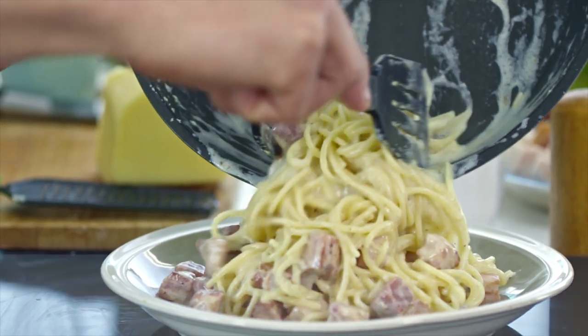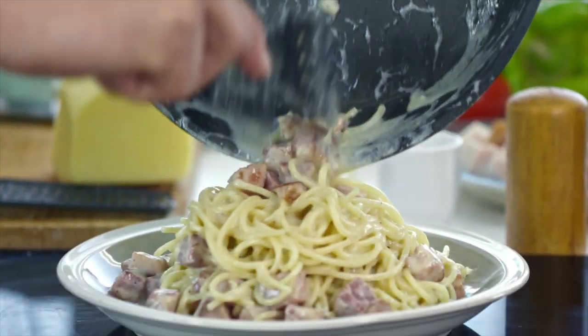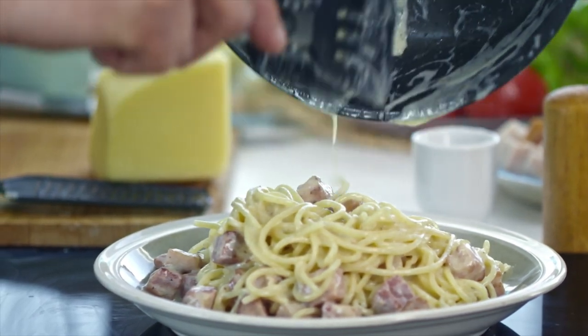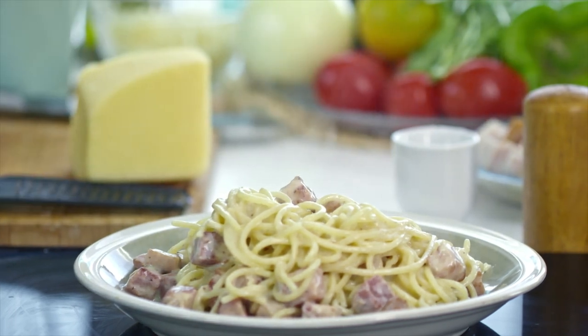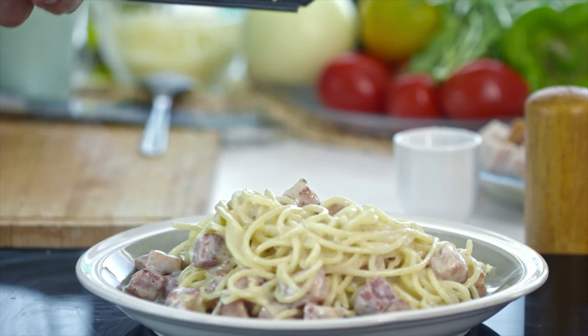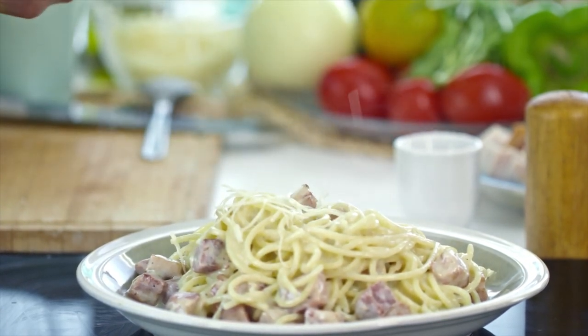acting similar to glucomannan, which has been found to have a positive effect on LDL cholesterol, triglycerides, and body weight. And because guar gum increases in the digestive tract, giving a feeling of fullness, it's been known to increase satiety, encouraging people to consume less and therefore lose weight if that's their goal.